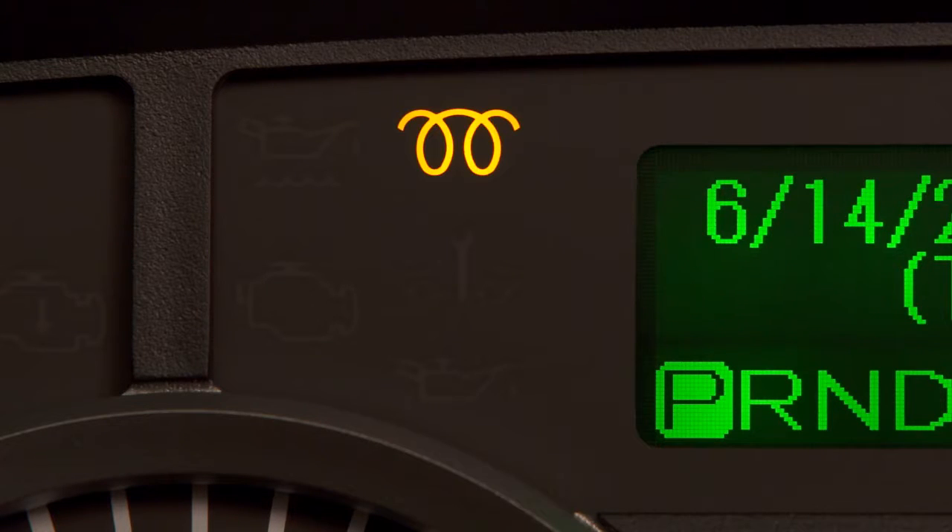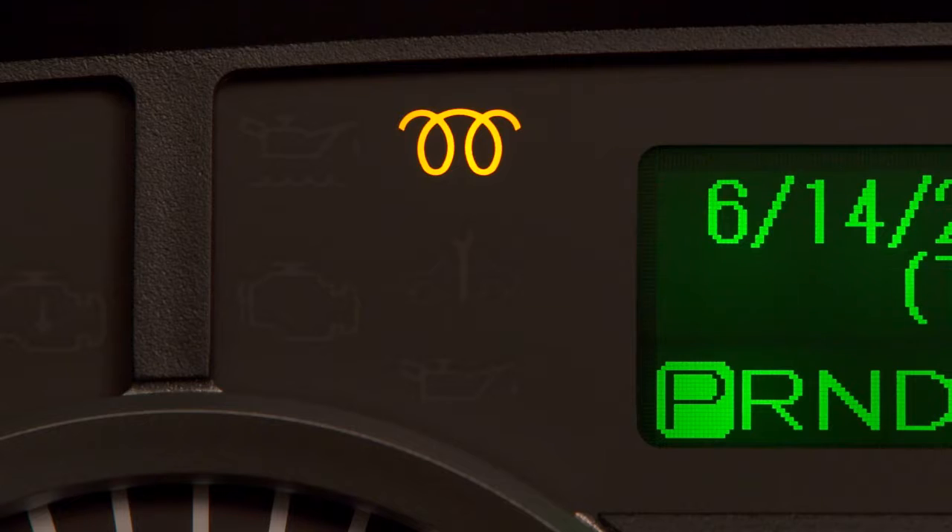In cold weather, the glow plug indicator will illuminate when the ignition is turned on. It goes out when the glow plug has preheated the engine.